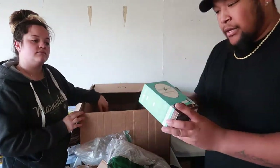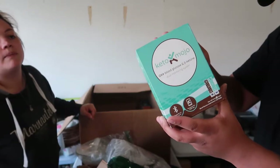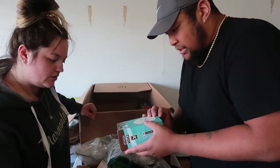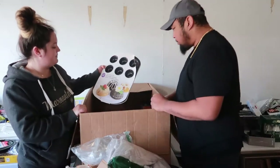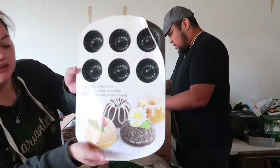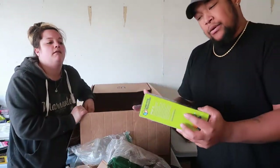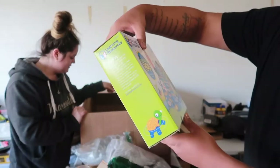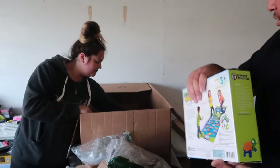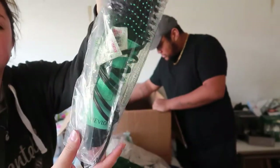Next up is a Keto Mojo blood glucose and ketone level monitor — it comes with monitoring strips and the electric piece you stick yourself with. Also a mini fluted pan — you can make little cakes, how cute. Next up we have a kids toy called Crocodile Hop — we might honestly keep that. And there's a dryer brush thing too.